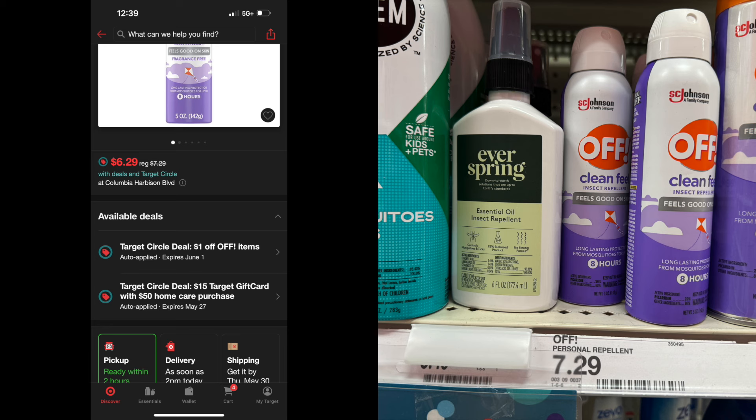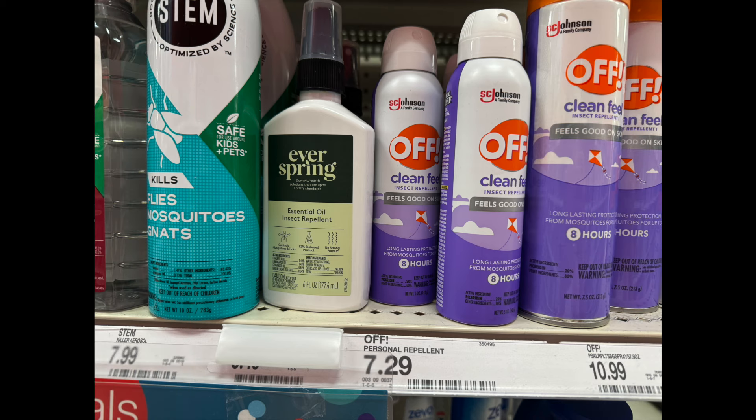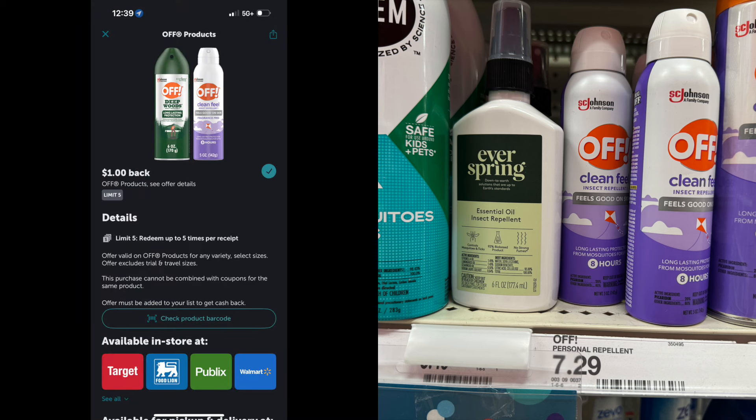Next is the OFF! Mosquito Spray — this is the Clean Fill. It is $7.29. On the Target app there is a $1 Target Circle offer, and that is going to come off making the OFF! $6.29. In addition to that, there is a $1 Ibotta offer. So with both of those, it's going to make it $5.29 for the OFF! Clean Fill Spray.